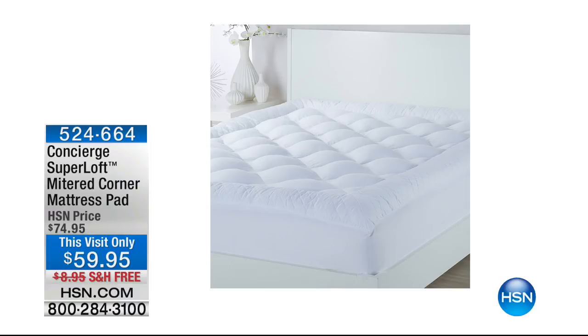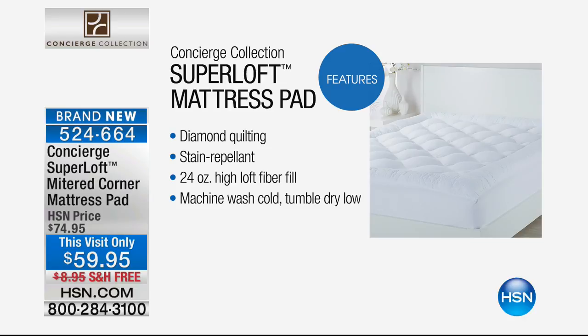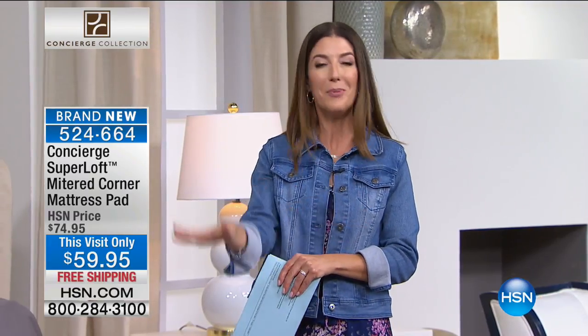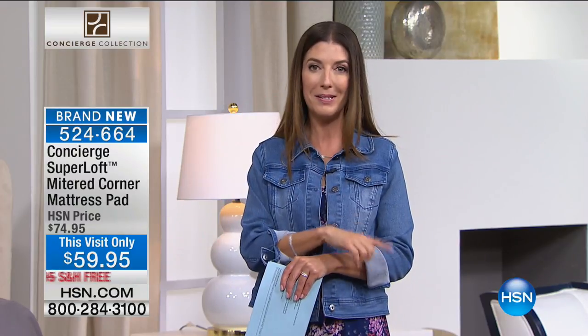Now let's build you a better bed with a brand new Super Loft mattress pad. Diamond quilting, stain repellent, water repellent, high-loft fiber fill — this is the number one best-selling collection, the Super Loft, and it's a great price at $59.95. That's a great price on any mattress pad — might as well make it the best of the best from Concierge. We also have a stars and stripes blanket you're not going to want to miss.